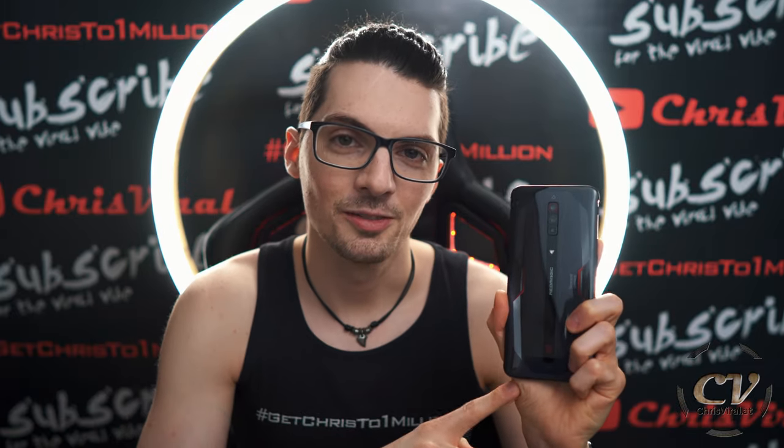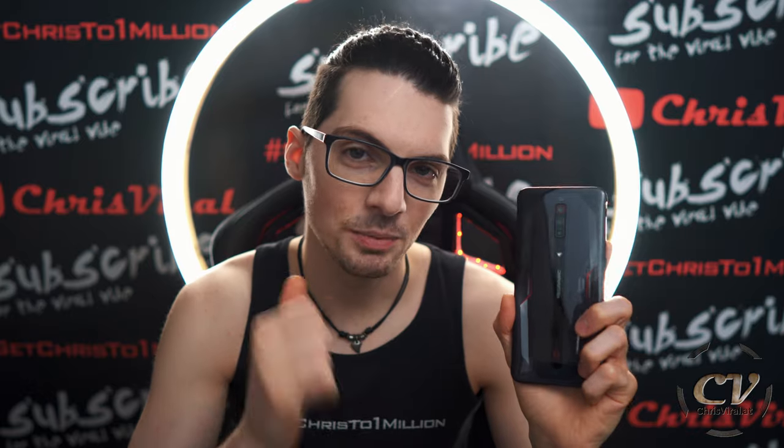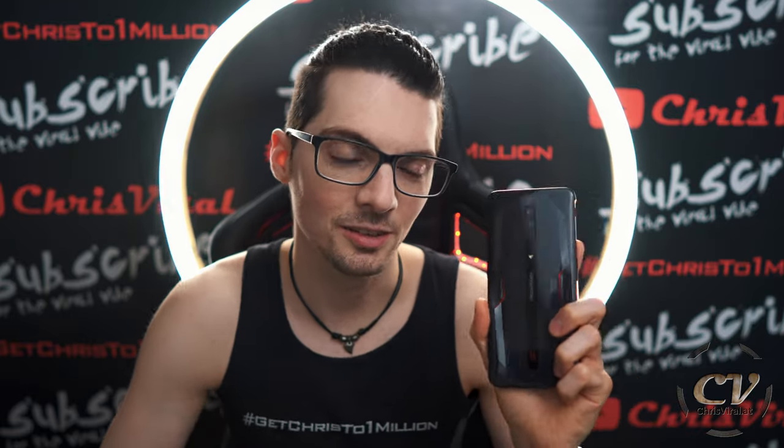This will be the last video about this device. In my last vlog, you can check it out right here — I went through a demo, speaker test, camera test and gaming test. Check it out if you missed it.